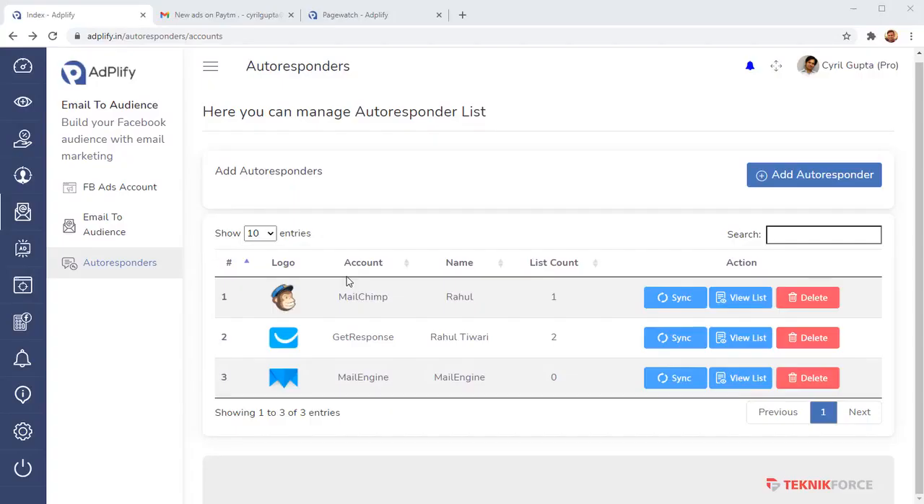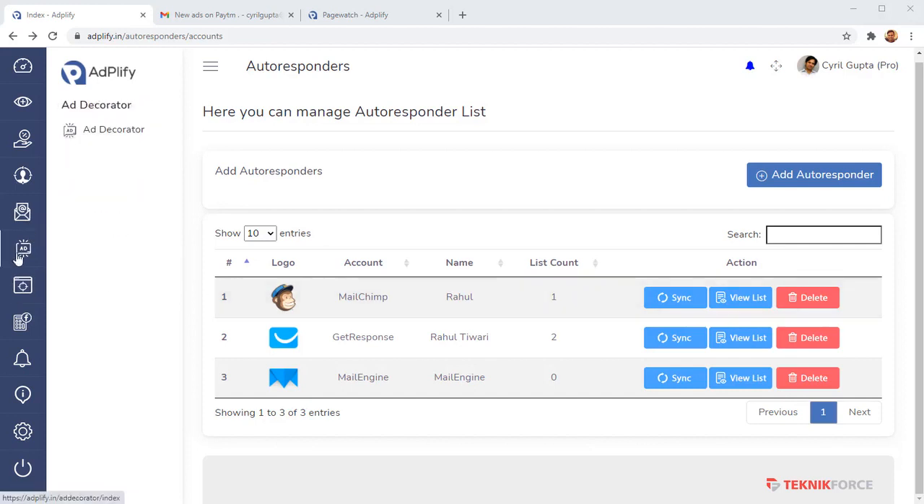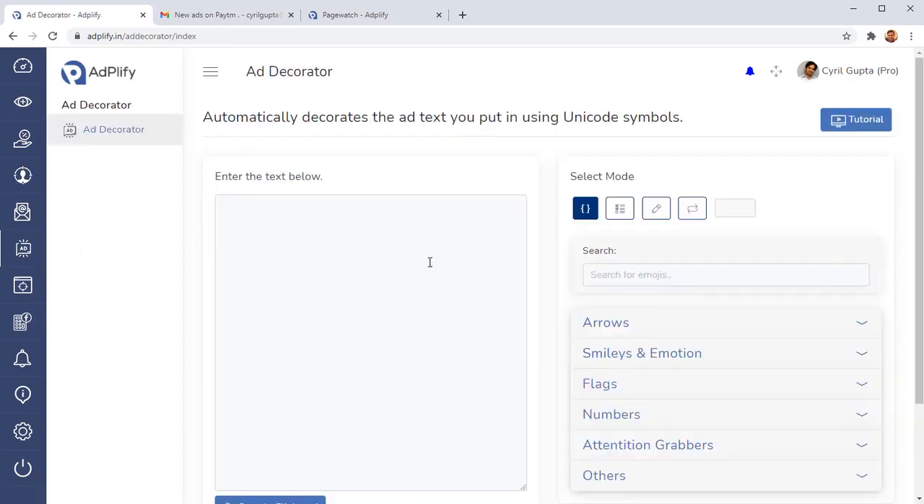Just for these four tools, people have been paying like $30, $49, or $50 a month outside of Adplify. Today the deal you have on Adplify includes these four tools and more — because we are not done yet. This was only tool number four.